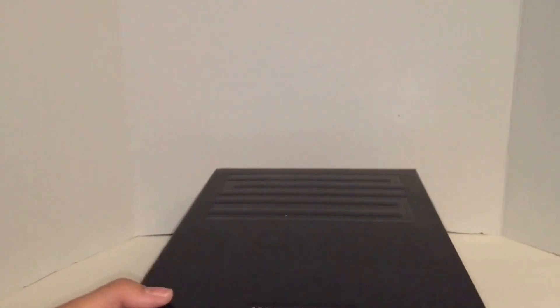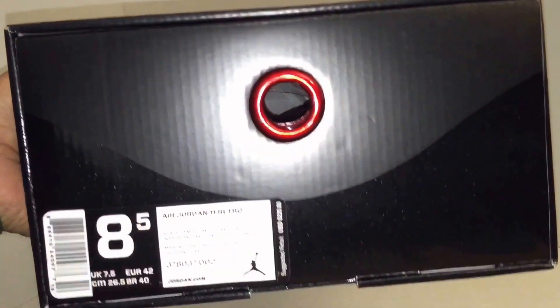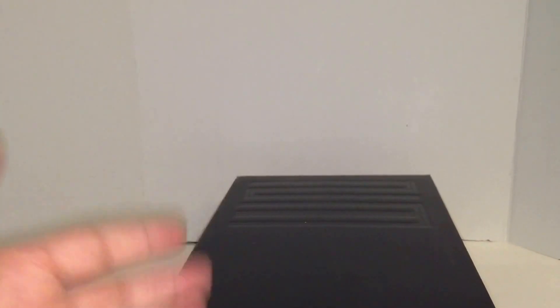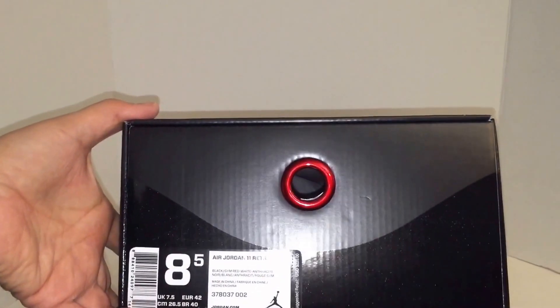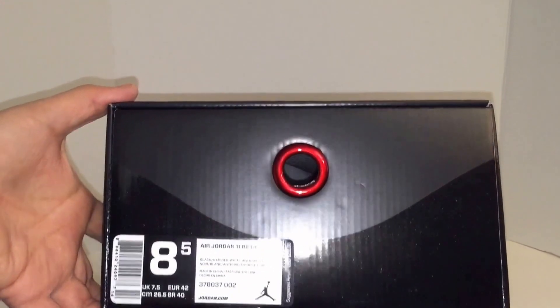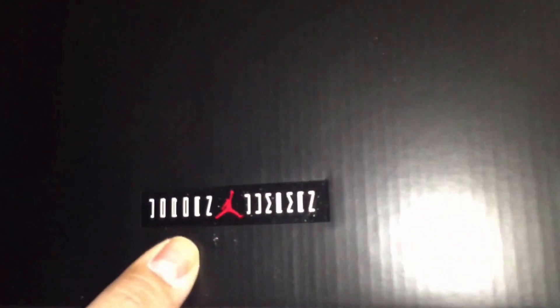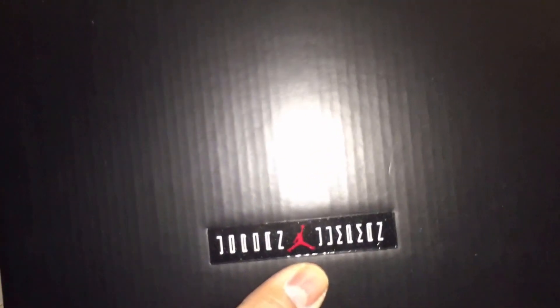I got these at $20 below retail, which was dope. And it's the first time I've ever had a Jordan 11 High. The box is really nice with that red — it's a really nice red, like a candy apple. The 23 on the box looks like it has a metallic finish — they say speckles, but I say it's like a metallic car paint job. You've got the Jordan Jumpman logo there — let's open the box.